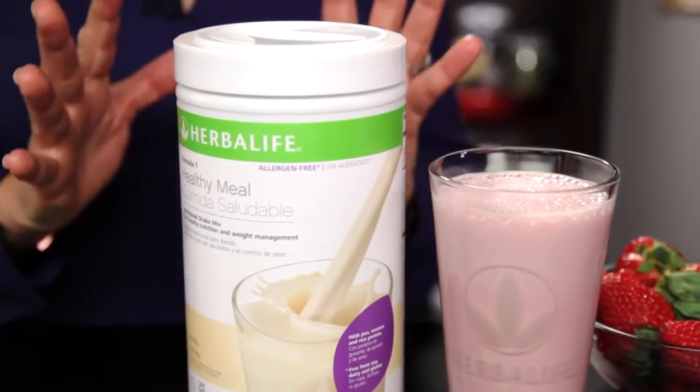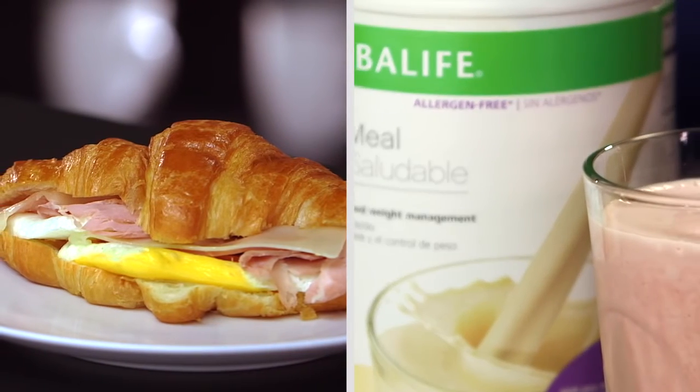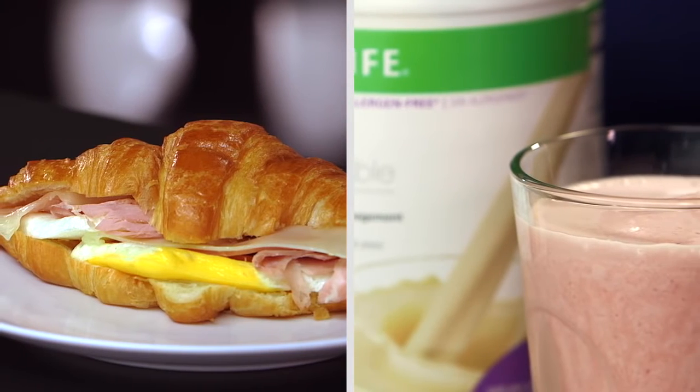Now let's compare that to an Herbalife Formula One shake made with low-fat milk and strawberries. If you were to have the shake, you'd only be taking in about 240 calories — less than half what's in the sandwich. You'd be getting about the same amount of protein, but only about 3 grams of fat and a pinch of salt.